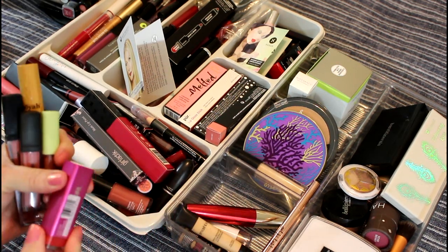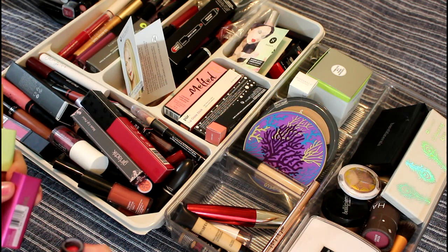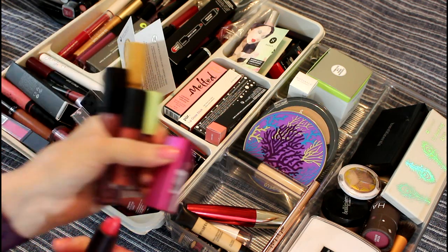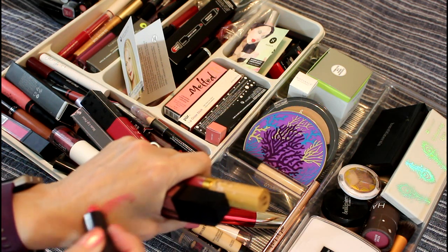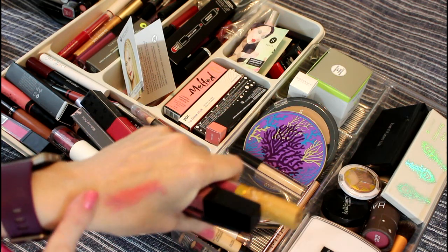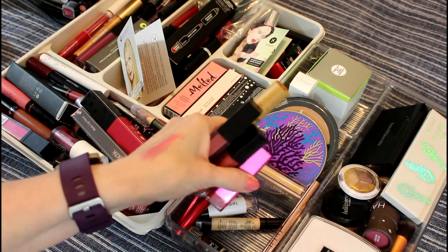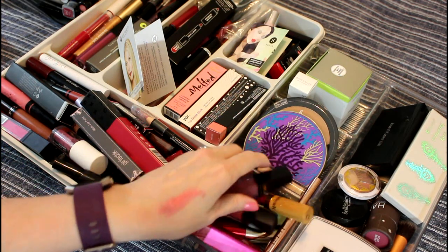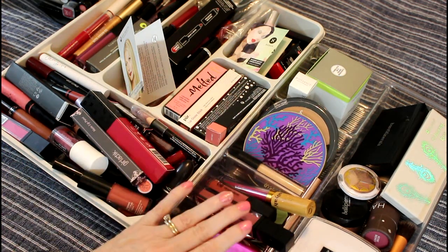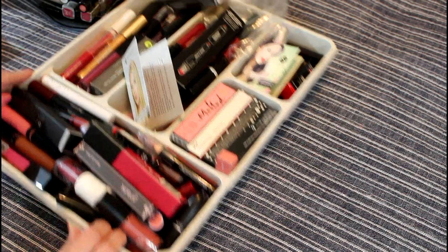And this is a CoverGirl that I have — it's a nice sheer color, not really as red as it looks; it's very sheer on. I like all those things. I'll go over the makeup in this basket when I do a makeup basket video, but we are now done with that. And that brings us to these things.